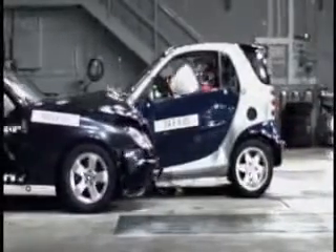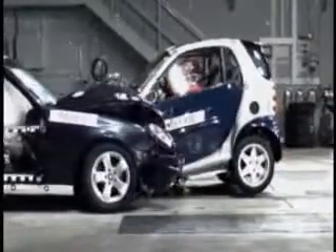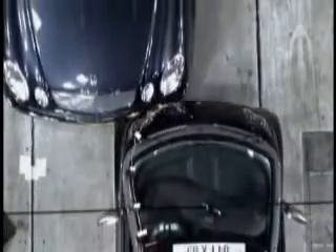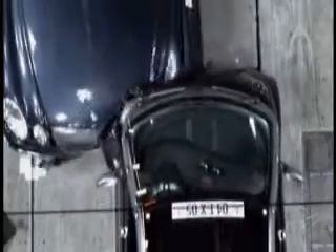Even when it hits something more than twice as heavy, the bit where you sit is remarkably unaffected. There may not be a long crumple zone, but look how the Smart's windscreen remains intact. This is testimony to the rigidity of the passenger cell.